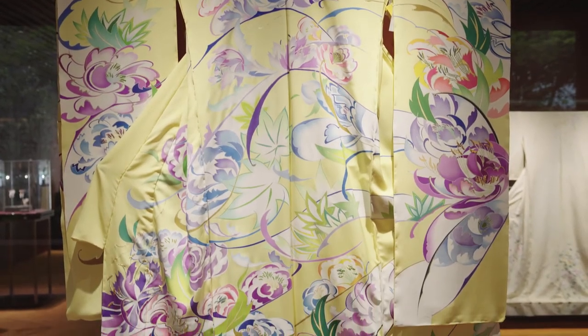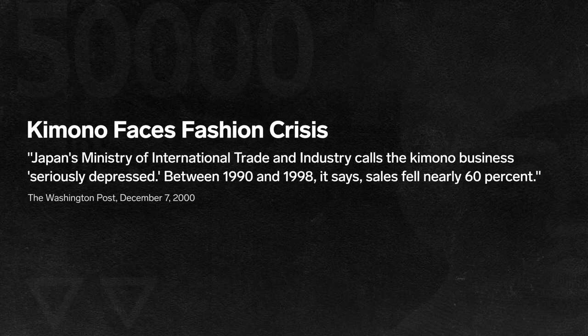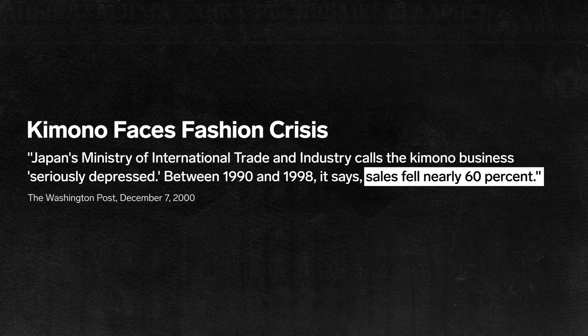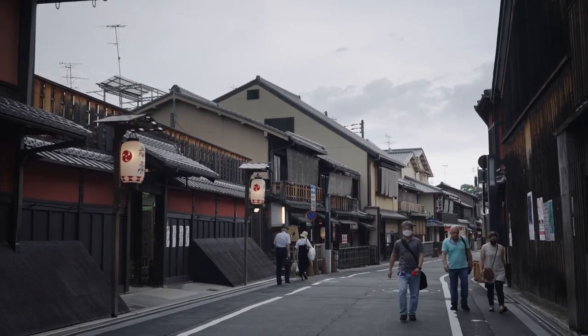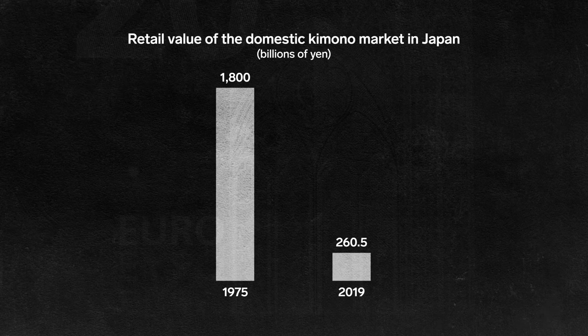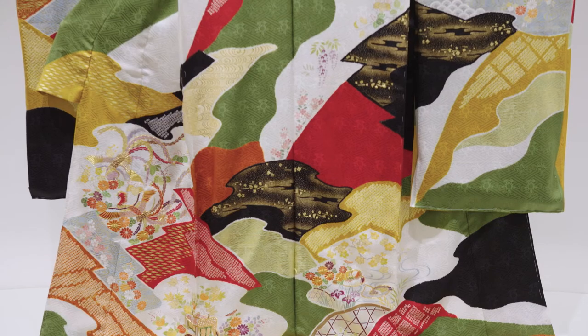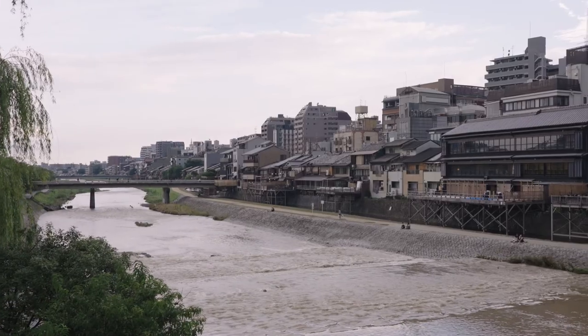But current demand for expensive, complex kimonos is low. Kimono sales declined dramatically in the 90s during Japan's economic crash, and the industry has continued to shrink. Today, it's around 14% of the size it was in 1975. Chiso sells around 4,000 kimonos each year, but the relevance of the garment in modern life is limited.